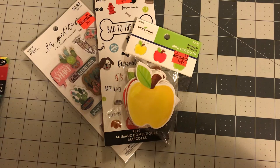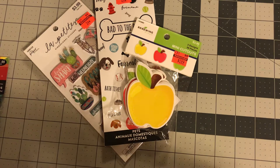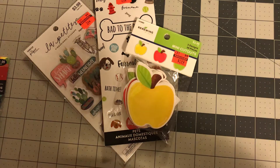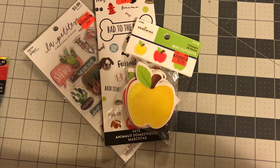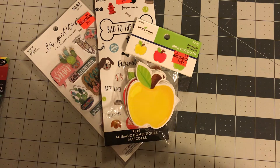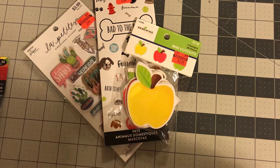Hi guys, welcome back to Estello Wealths and Creations. I want to apologize ahead of time if you hear the washer in the background — it is laundry day. I went to Hobby Lobby searching for sequins and ended up finding that Paper Studio was 40% off, and they also marked down the clearance stuff, so everything is super cheap and a lot of it is new.